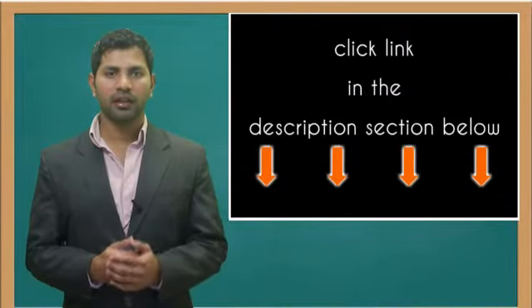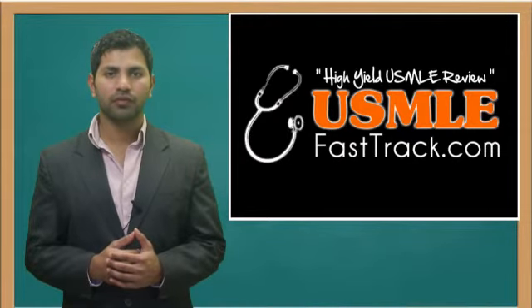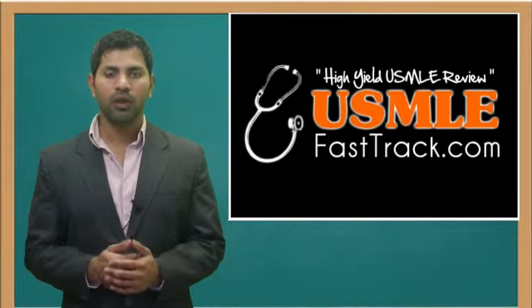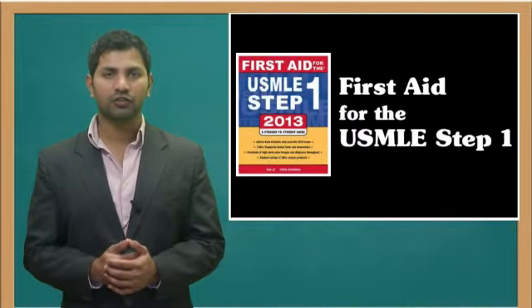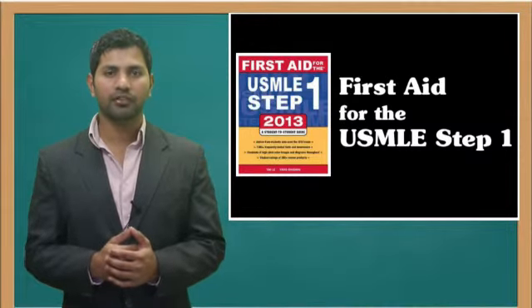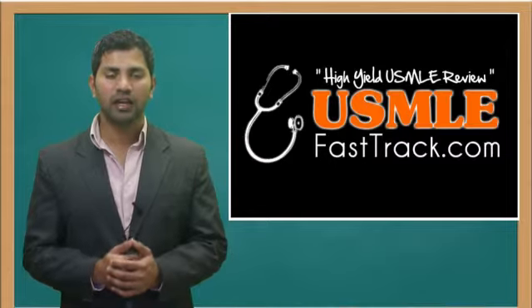For more information on this topic, click on the link in the description section below. For a full USMLE Step 1 review, be sure to check us out at USMLEFastTrack.com, where we help you review the entire First Aid for the USMLE Step 1 with high-quality videos and hundreds of detailed pictures for a better understanding of the material. To learn from the best USMLE review book, be sure to check us out at USMLEFastTrack.com. Thank you.